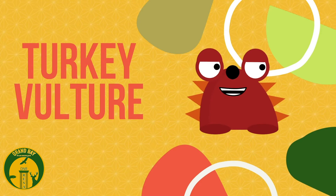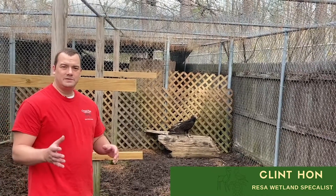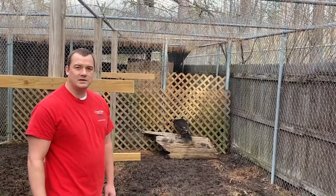Hey everyone, today we are learning about the turkey vulture. Hi students, my name is Clint Han, and this is Grand Bay Education Center. That guy over there — his name is Scully, and he's a turkey vulture.